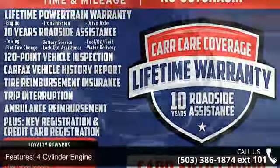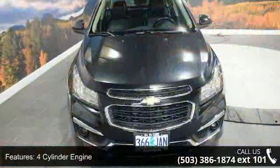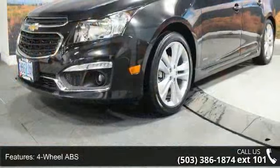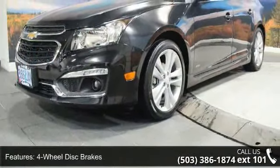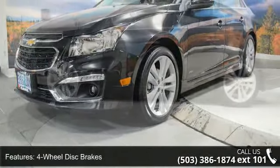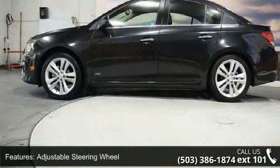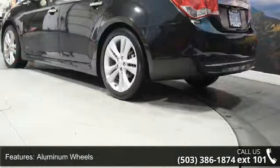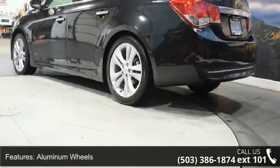Enjoy these notable features: four-cylinder engine, four-wheel ABS, four-wheel disc brakes, adjustable steering wheel, aluminum wheels, auto-off headlights, auxiliary PWR outlet, back-up camera, bucket seats, and child safety locks. If you are looking for a solid pre-owned car, this might be the one.